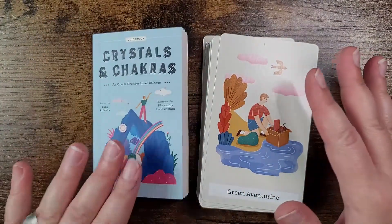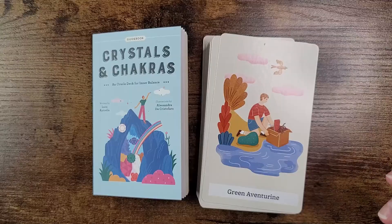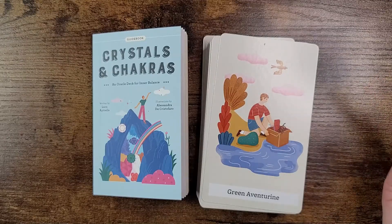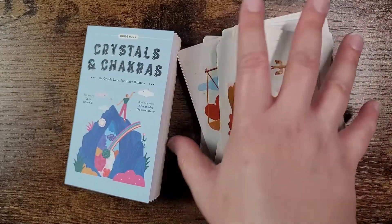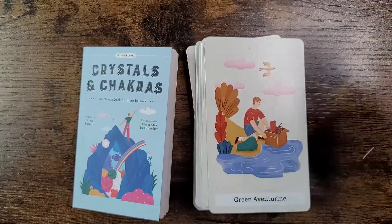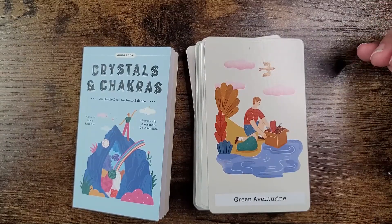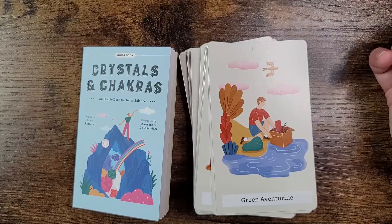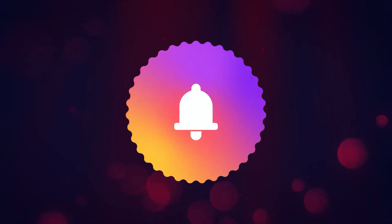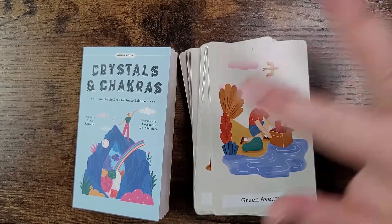I'd love to know what you think about this deck — is this something you're excited about, something you pre-ordered? Let me know your thoughts and drop the evil eye emoji in the comments to let me know you made it through the video. Thank you so much to US Game Systems for sending this deck. I love you and I like you — if you haven't already, don't forget to like, subscribe, and hit that notification bell so you never miss an upload. Have a wonderful rest of your day and I'll see you in my next video. Bye!